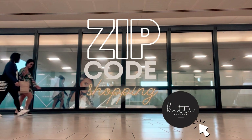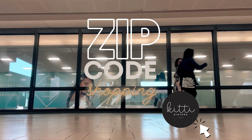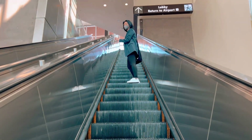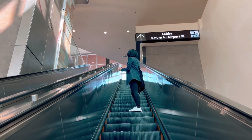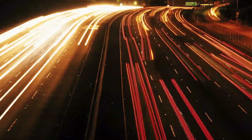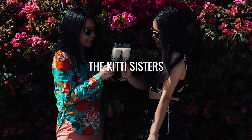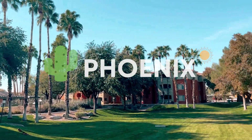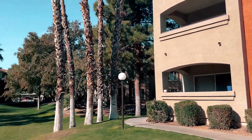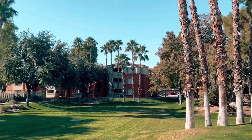Zip Code Shopping with the Kitty Sisters. Hello friends, we're in sunny Phoenix, Arizona — one of the hottest markets in multi-family apartments, literally and figuratively. Today Nan and I are touring a property listed with a broker we're super familiar with. Let's get on the tour.